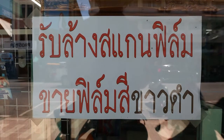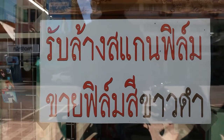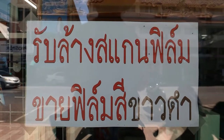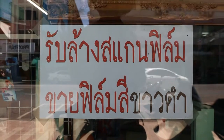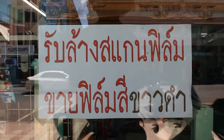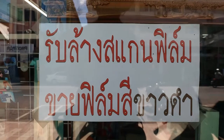Thais have different words for the same thing and the same word for different things. Earlier we saw a help-wanted sign for washing dishes — when Thais wash dishes they use the word lang for wash. When we moved on to the beauty salon sign, the word to wash hair is sat. So washing different things has a different word. This sign is outside a photographic shop — they offer a service to develop film, and the Thai word to develop film is lang, the same as wash dishes. They also sell black and white film. I'm very interested in photography and I do actually use this shop.